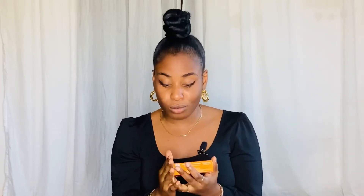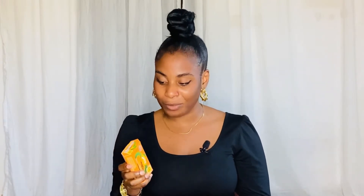This soap goes for 650 naira — it used to go for 300 naira before. The active ingredient for this soap is papaya. I love this soap; it's really really good and it leaves your body smooth when you're done using it. When you come out of the bathroom, it's actually that nice.